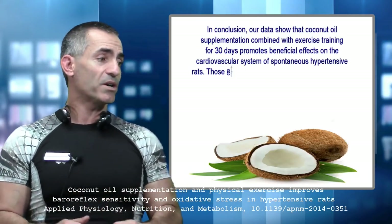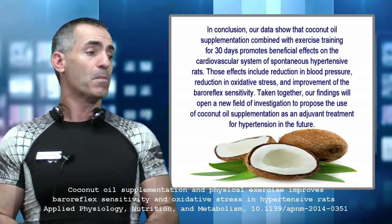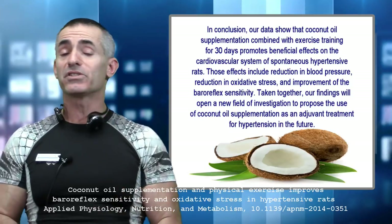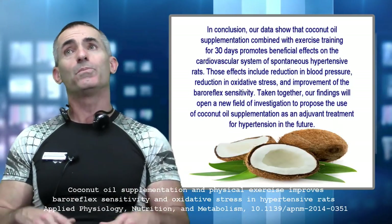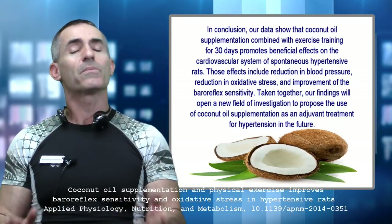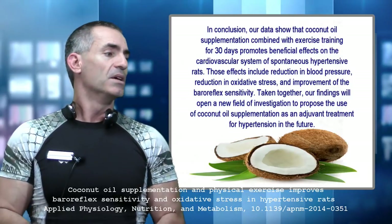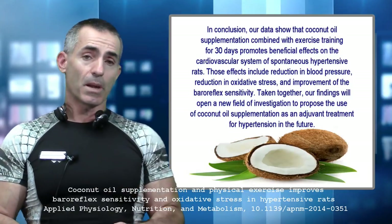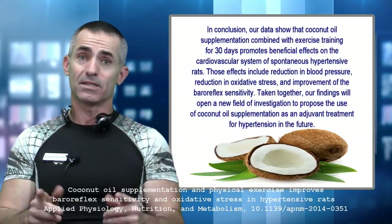In conclusion, the data show that coconut oil supplementation combined with exercise training for 30 days promotes beneficial effects on the cardiovascular system in spontaneously hypertensive rats. The rats were worked out about five days a week for about 20 to 60 minutes per day on average. The effects include reduction in blood pressure, reduction in oxidative stress, and improvements in baroreflex sensitivity.